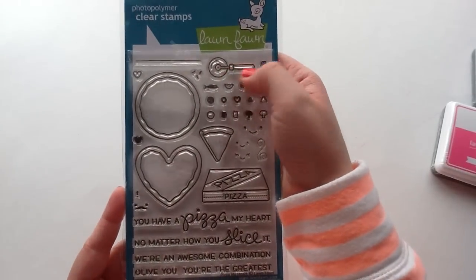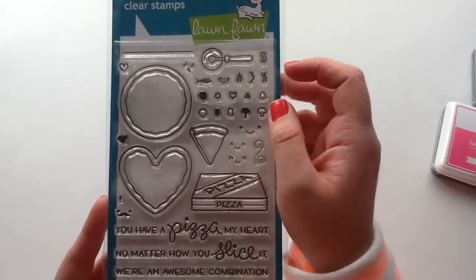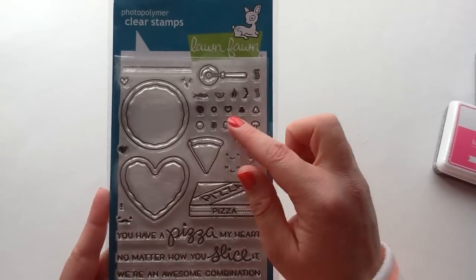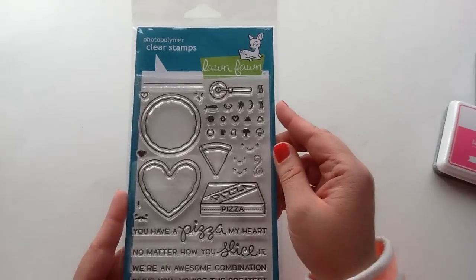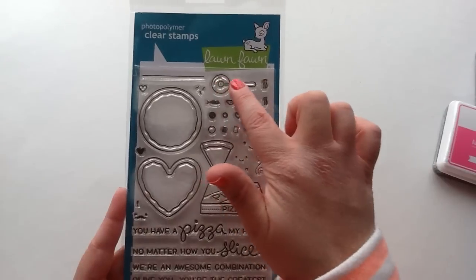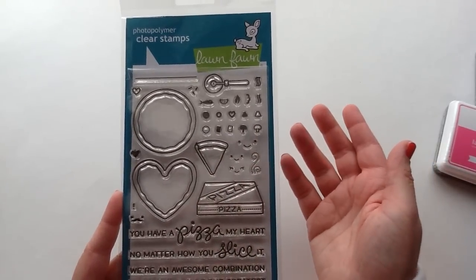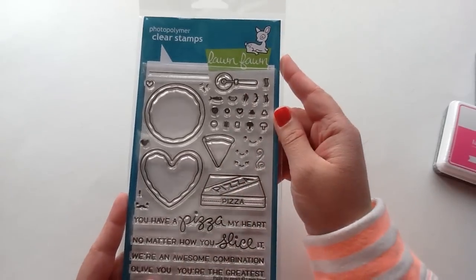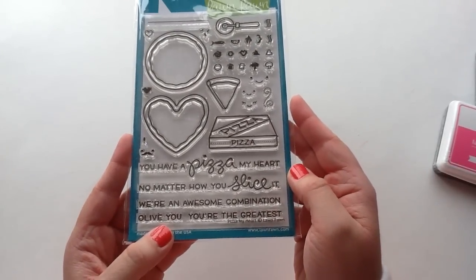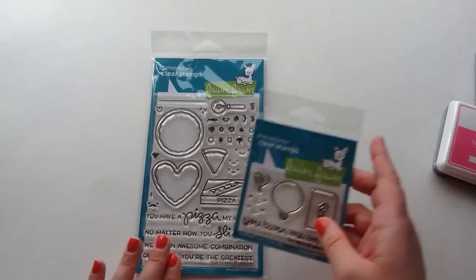Look at all the cute toppings you get — I think you get bacon, pineapple, mushrooms, pepperoni, and there's even a little anchovy. Those will be really cute to add into each of the pizzas. My husband and I have pizza night quite often, so I think it will be cute in my planner — you could put the pizza cutter one time, or the pizza box, or the little slice. I've also been using my Hobonichi quite a bit, so I think these will be really cute images for that as well. And the sentiments are: pizza in my heart, no matter how you slice it, we're an awesome combination, all of you, and you're the greatest. Really, really cute stamp set.